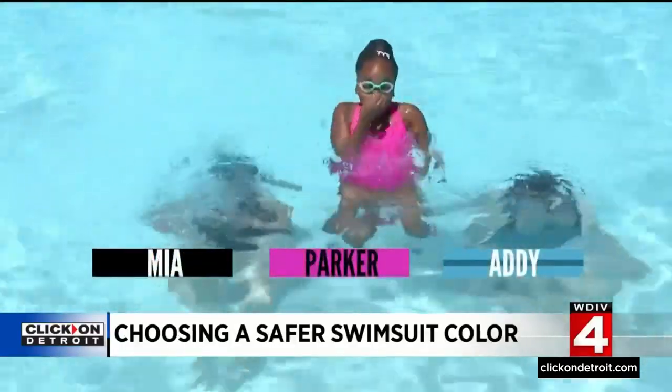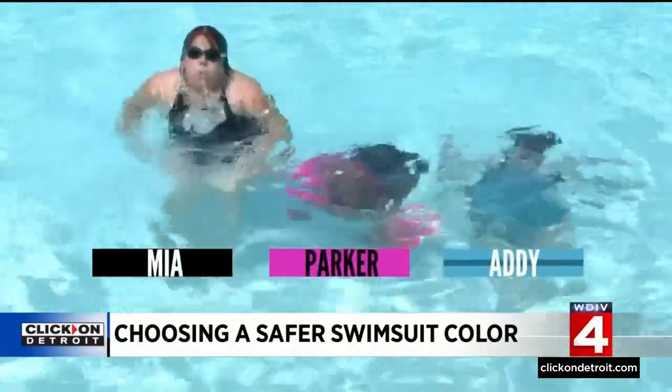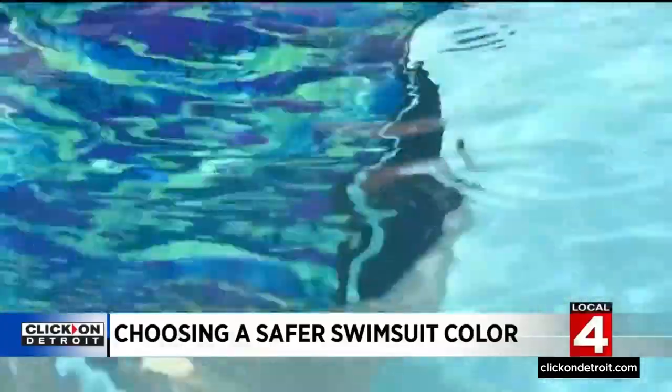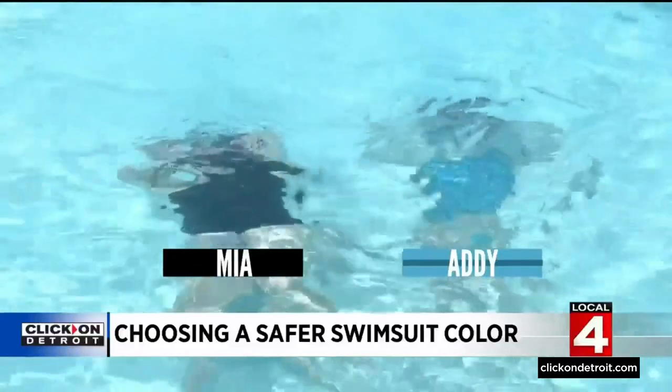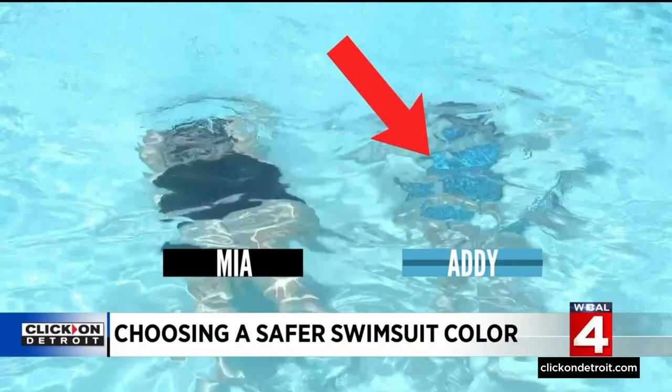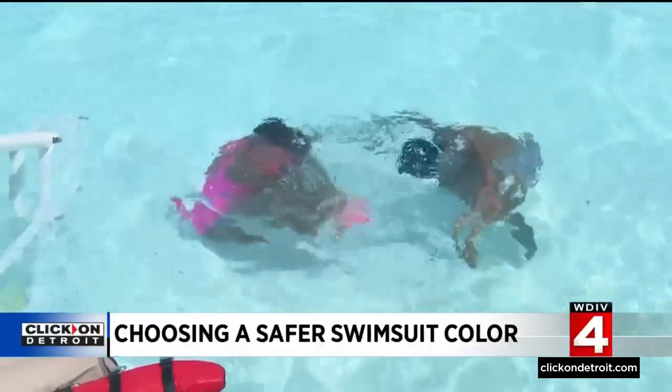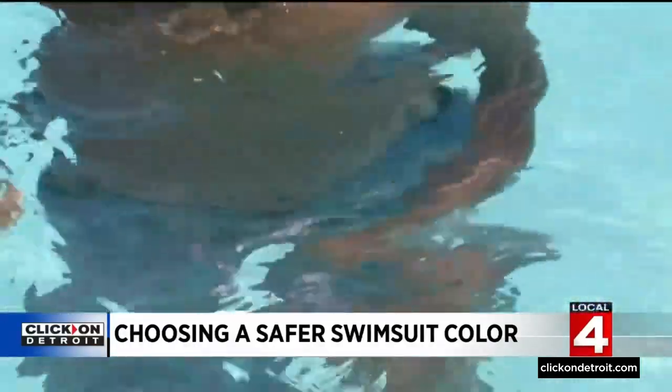With the girls, Parker's neon pink definitely popped from a distance. We also looked at pastel patterns, a popular choice for swimsuits. Even up close in just a few feet of water, look at how practically invisible Addy is on the right compared to Mia on the left. We saw the same issue with Avery's pastel swim trunks — they easily blend with the water.